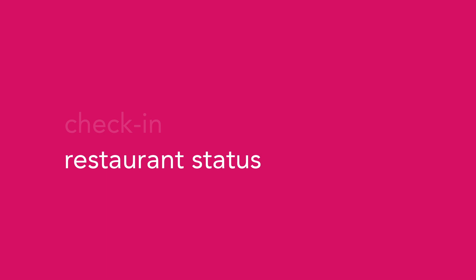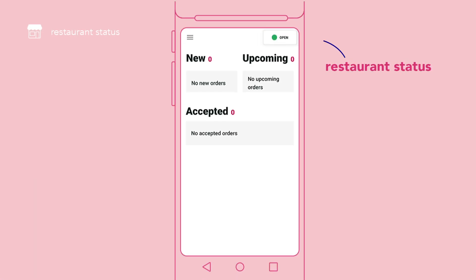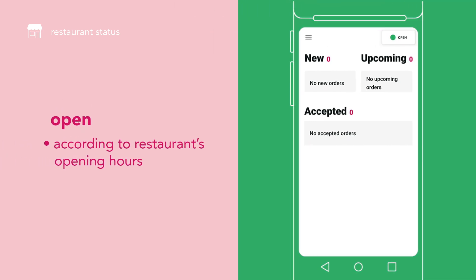Here's how to toggle your restaurant status. Your restaurant status is shown at the top right corner. The default status is open, according to your restaurant's opening hours.